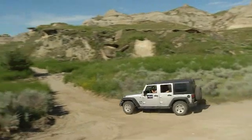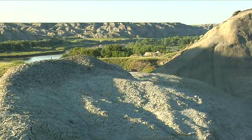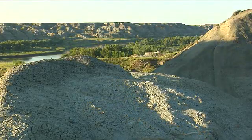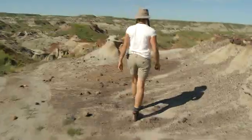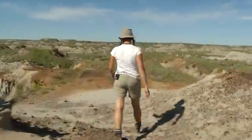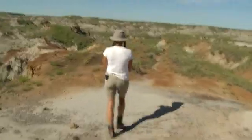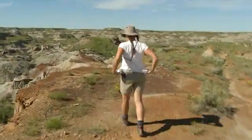75 million years ago, the climate here was subtropical with lush forests and rivers that flowed east into a large inland sea. The kind of work we're going to be doing today has some dangers to it — there's potentially some rattlesnakes we might encounter. If we do, they give us a good warning and we just step away. It's not a big deal.